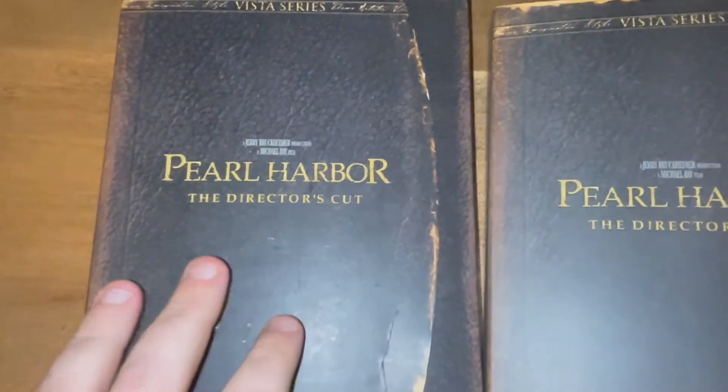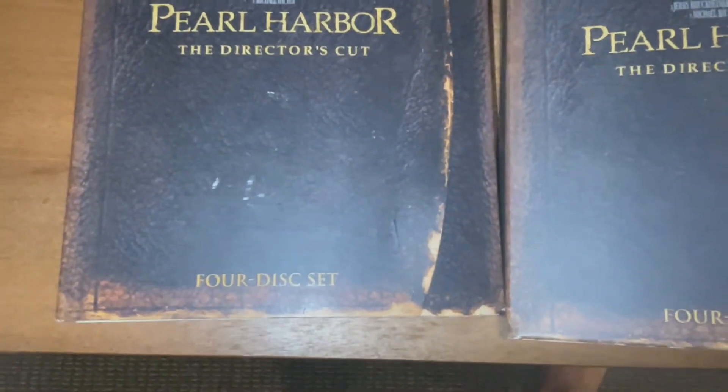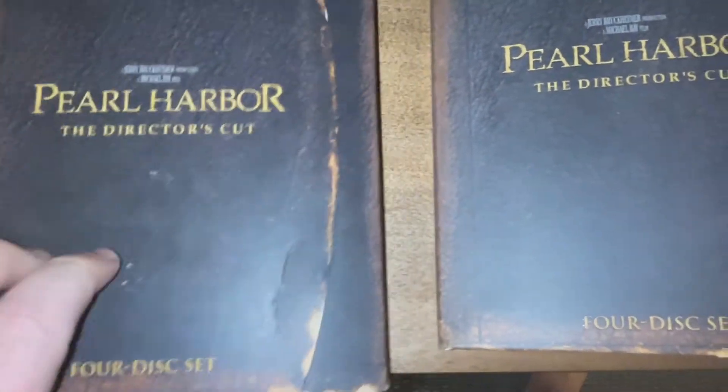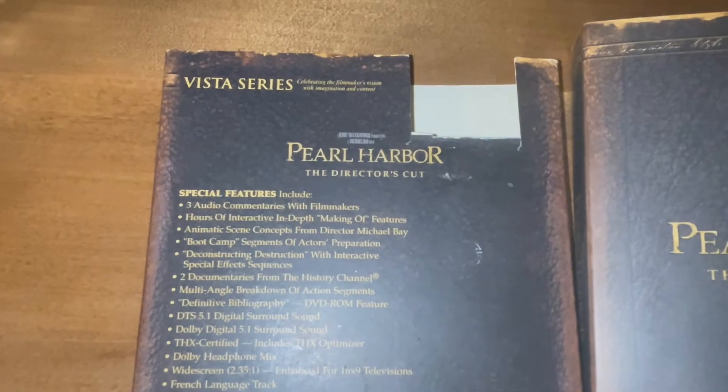This is the Pearl Harbor Director's Cut four-disc DVD set, and it's called the Vista Series.